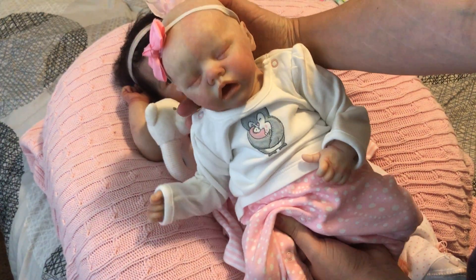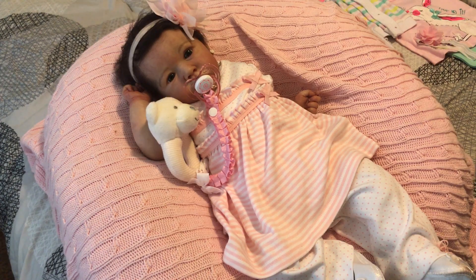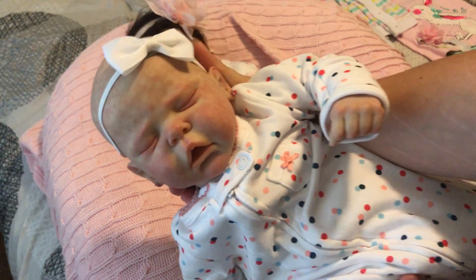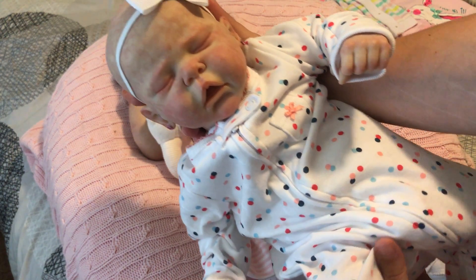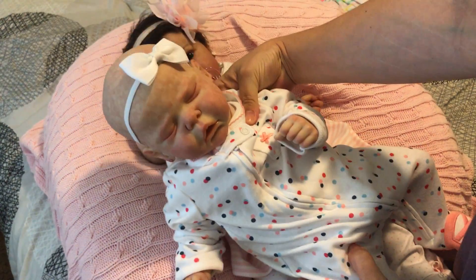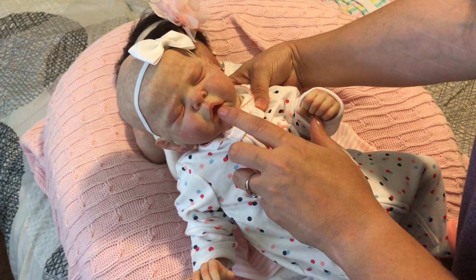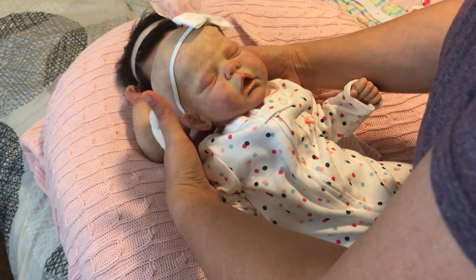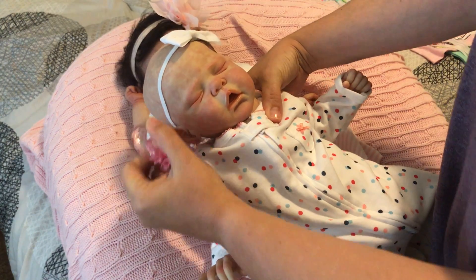I get a lot of custom requests for Twin A, so there she is. She will be sent home tomorrow — Josephine by Cassie Brace. When I first saw the prototype I was in love with this kit, I still really do like it a lot but I don't love it if that makes any sense. I like the details, I like her hands, I like her partially open mouth, and I like that I can give her a pacifier. She does take a magnetic pacifier.